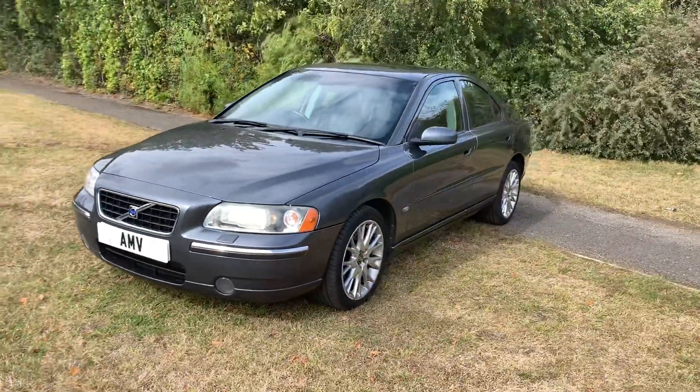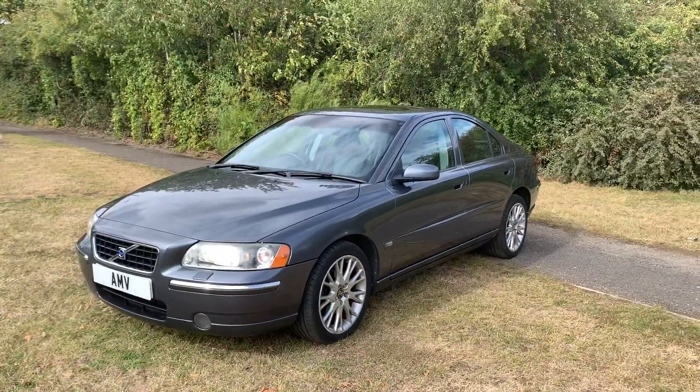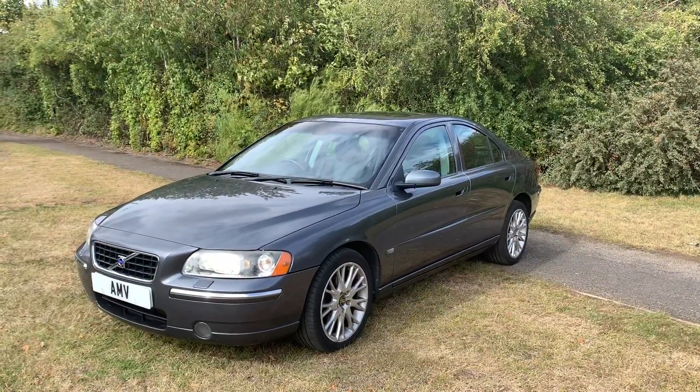It's got excellent service history, pretty much serviced every year throughout — the last one was done about a year ago.